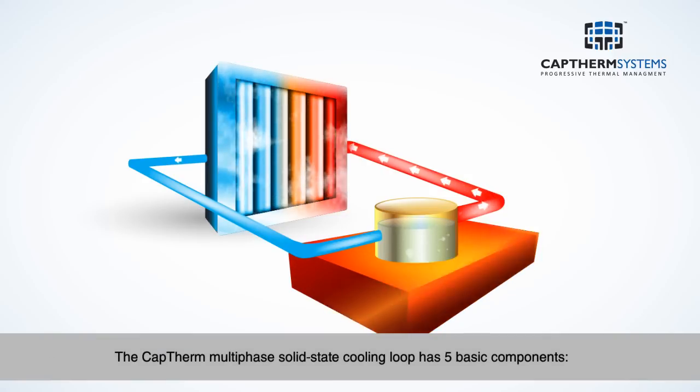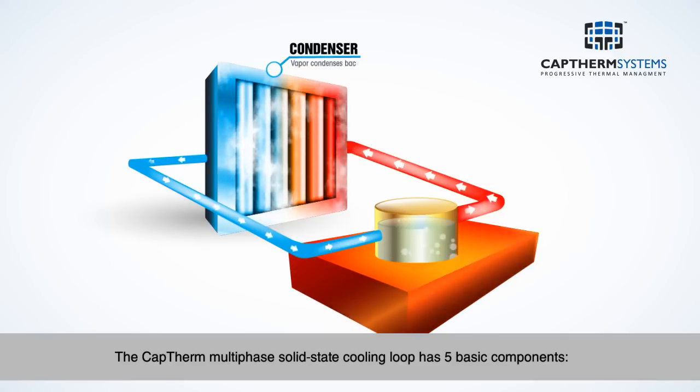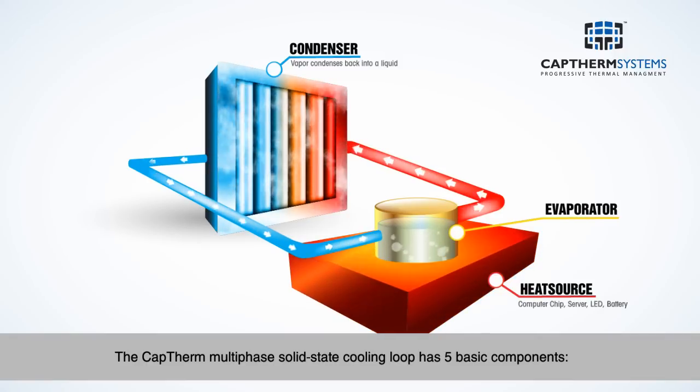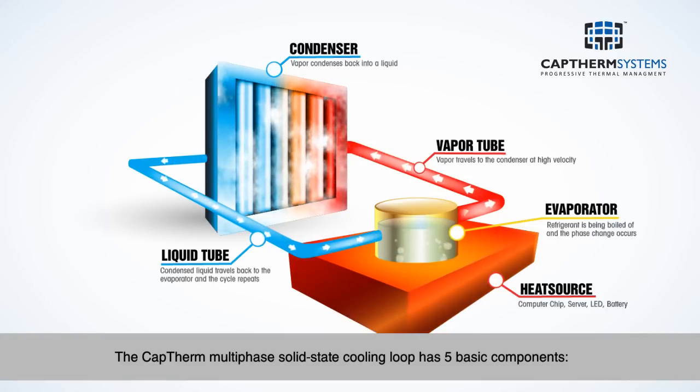The CapTherm multi-phase solid-state cooling loop has five basic components: 1. Condenser. 2. Proprietary thermal pump. 3. Evaporator. 4. Vapor and liquid tubing. 5. Refrigerant.